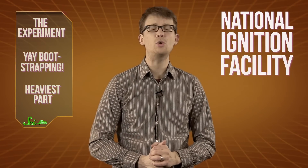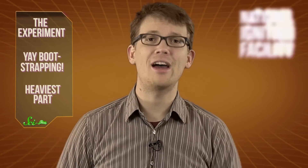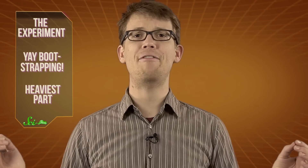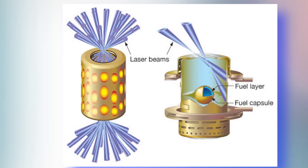Some of you long-time SciShow News viewers might remember when I first introduced you to the National Ignition Facility two whole years ago. Aside from having one of the coolest names of any lab this side of the Large Hadron Collider, the NIF is home of the world's largest lasers. Since 2011, physicists have been using those lasers to try to super-heat and super-compress a 10 milligram pellet of hydrogen isotopes in an effort to fuse them, creating helium, a few stray neutrons, and a whole bunch of energy.